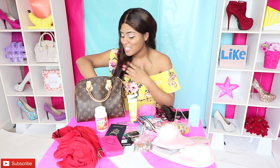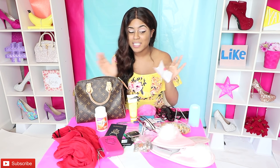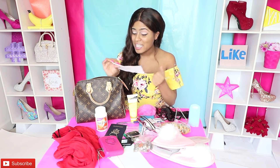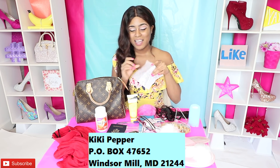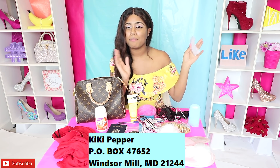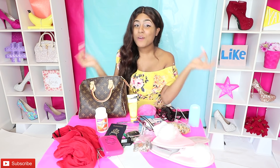This one touches my heart so much — this is a letter from one of my subscribers. I always carry a letter in my purse from one of my subscribers, because when I'm feeling sad or down I read the letters and it always makes me feel so great and so blessed. So if you want to send me mail, just send it to my PO box and I will definitely carry it in my purse.